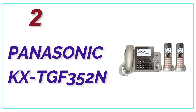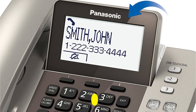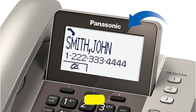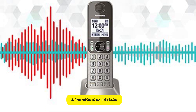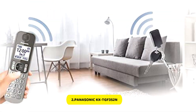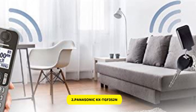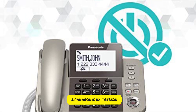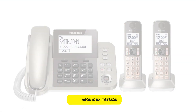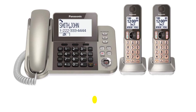Number 2 in our list, the Panasonic KX-TGF-352N. The phone comes with a corded base unit and two handsets that can be used without a cord. There are loads of other features that will appeal to customers of all ages. Features 3 buttons for one-touch dialing and a battery backup. High-contrast LCD. One-touch call blocking of up to 250 numbers. Included built-in baby monitor. Large buttons and backup battery.